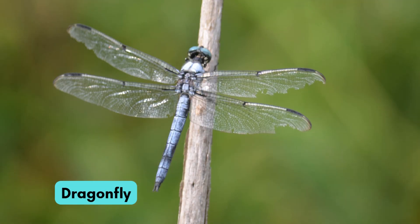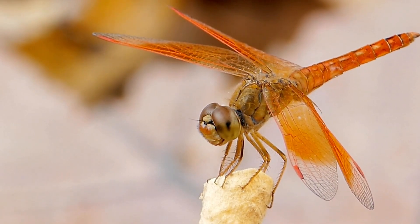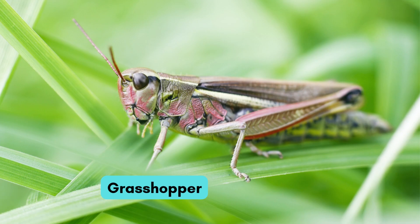Now comes the flying dragonfly. Its wings move very fast. It even eats mosquitoes.